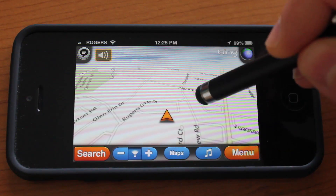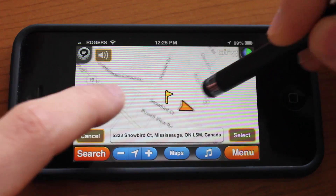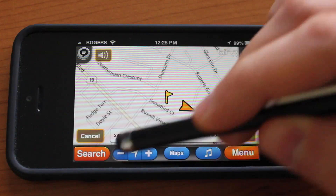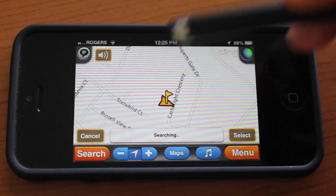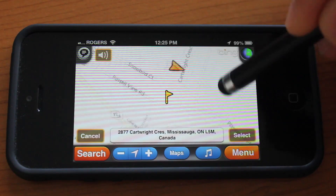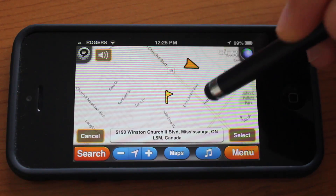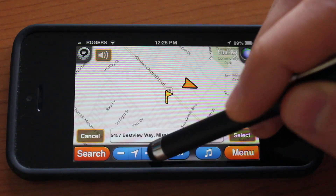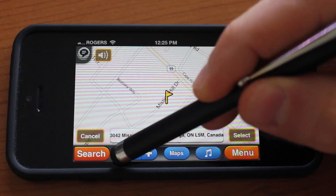You can double tap to make the map interactive and move it around. You can pinch to zoom, or you could use these stepper buttons to zoom in and out, or tap the current location button and it will center on your location. This flag sticks around when you move the map around, so you can locate your destination, and at the bottom in the bar you'll see the address change as well.